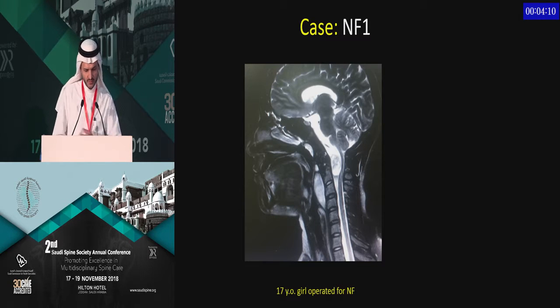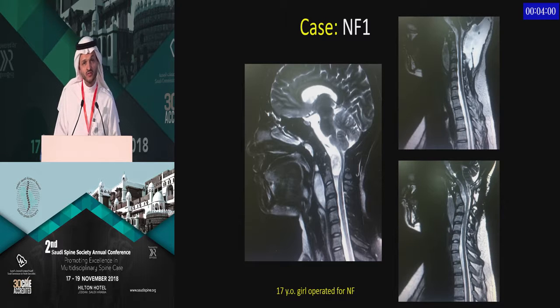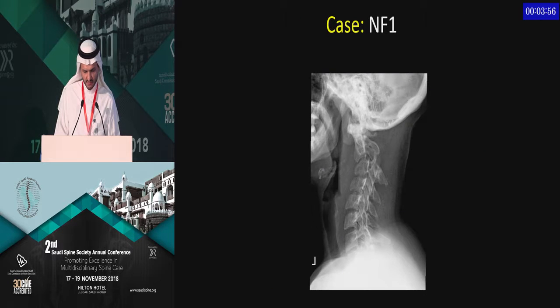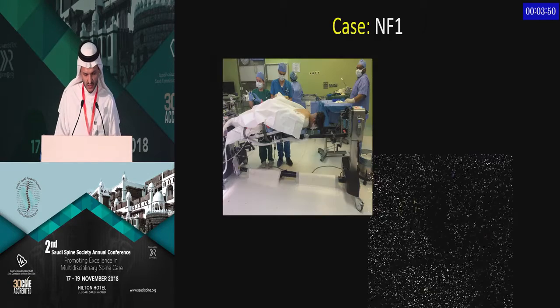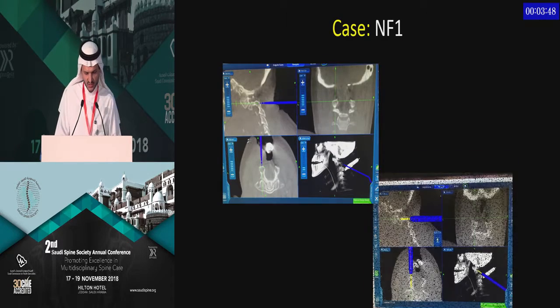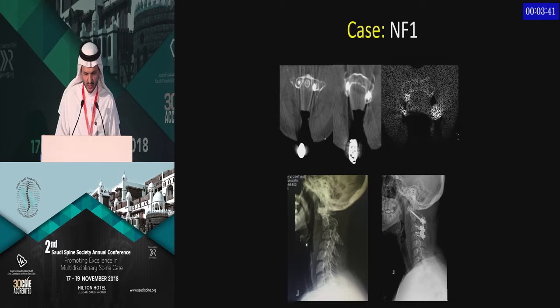This is a neurofibromatosis case operated on for a high cervical intraspinal lesion. She developed a CSF leak that we corrected. However, with follow-up — these cases need to be followed for a long time — we decided to perform C1 to C3 fusion using navigation with transarticular screws, and we were able to correct the overall spinal alignment.